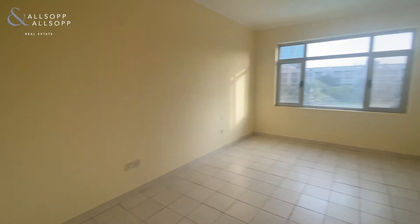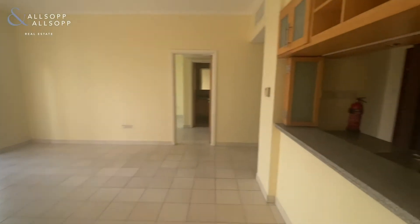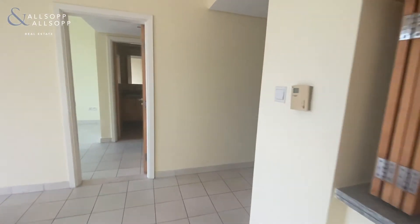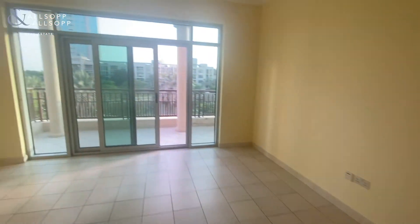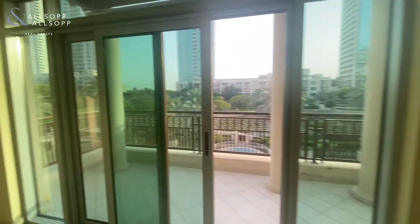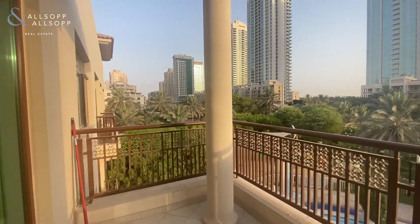If you are interested in renting this two-bedroom apartment in Turia, The Views, this apartment is available immediately for rent. If you'd like to find out any more information or to arrange a viewing, kindly contact myself, Jordana, on 055 831 4619.